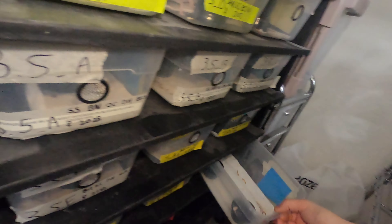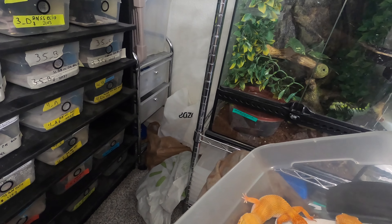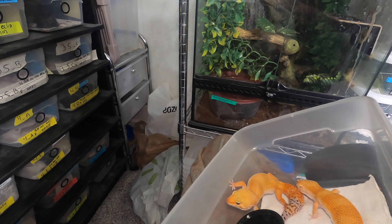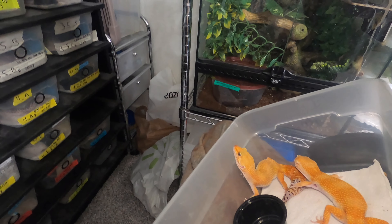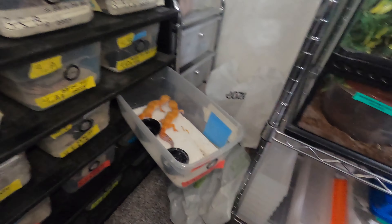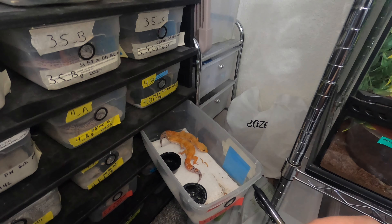This next project is the Tangerine Tornadoes. These two geckos have bred before and I've had a lot of people needing males, so I'm going to do 40% male. I would say 50% but I know if I do 50 I'm going to be stuck with tons of males, and I'd rather be stuck with females. But I've had a lot of people want more male Tangerine Tornadoes this year.